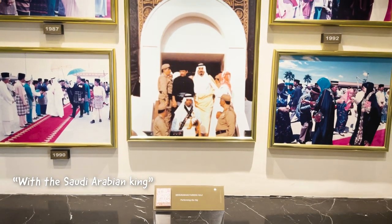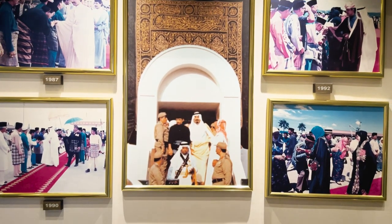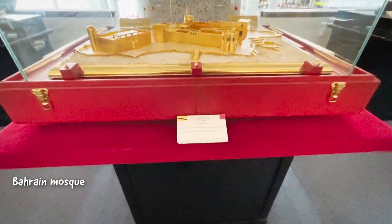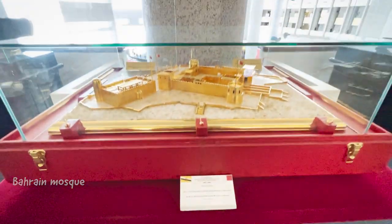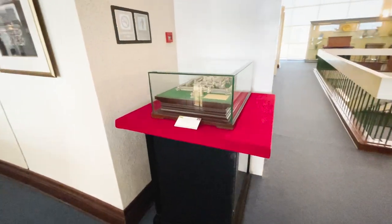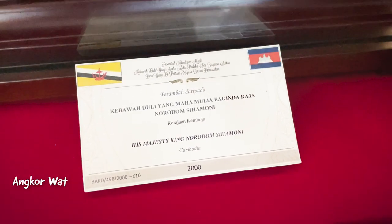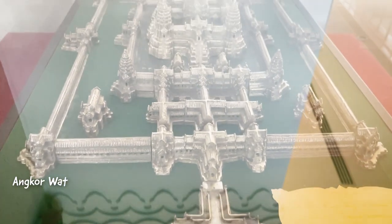We can see a gift with the Saudi Arabian king, and also one from Bahrain. And there's a replica of the Great Angkor Wat — what a gift, Angkor Wat!